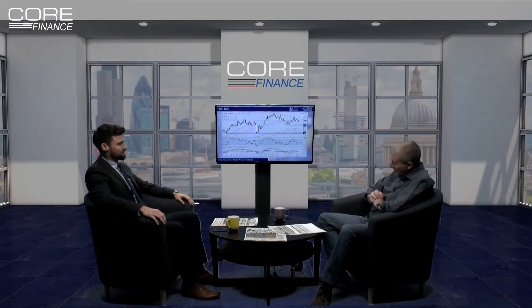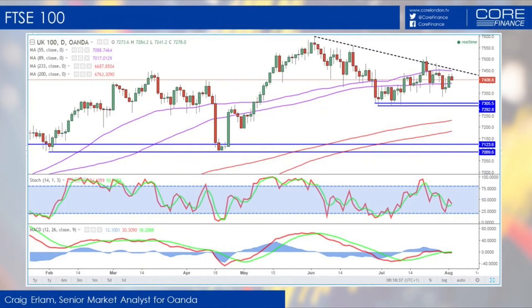I'm not going to be so ballsy as to call a top. Top pickers — exactly. When it works, you always look like a genius, but when it doesn't, you try to shrug it off. But what I would say is, we are seeing that series of lower highs now, so it seems at the very least there's some form of consolidation going on in the FTSE.